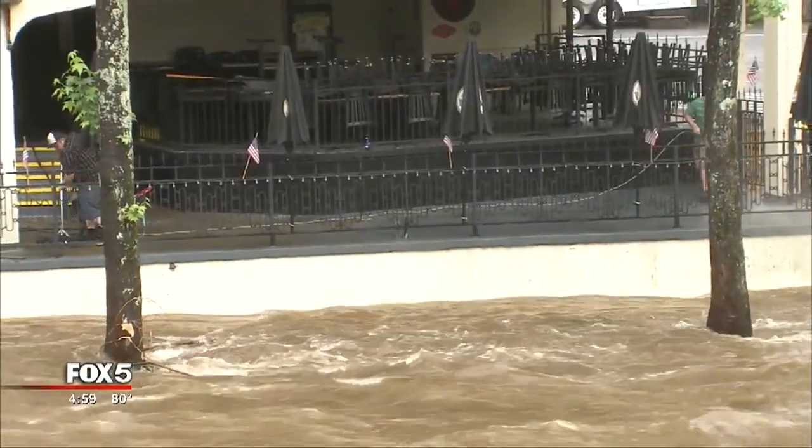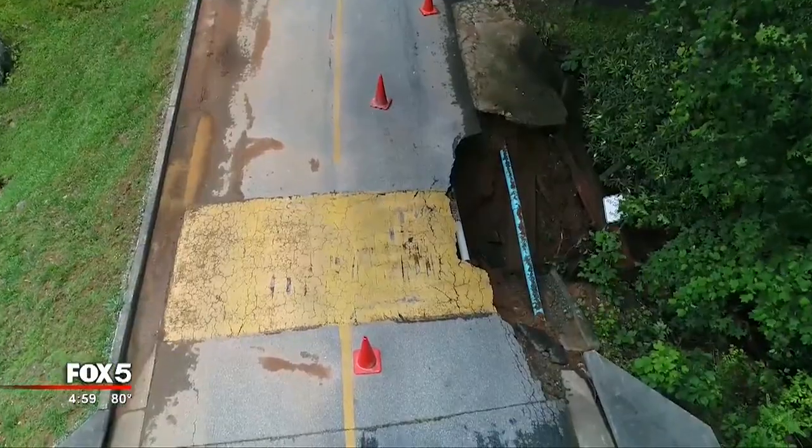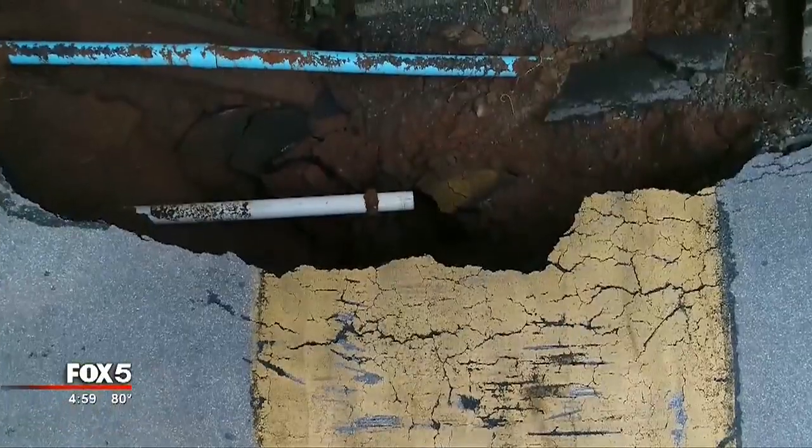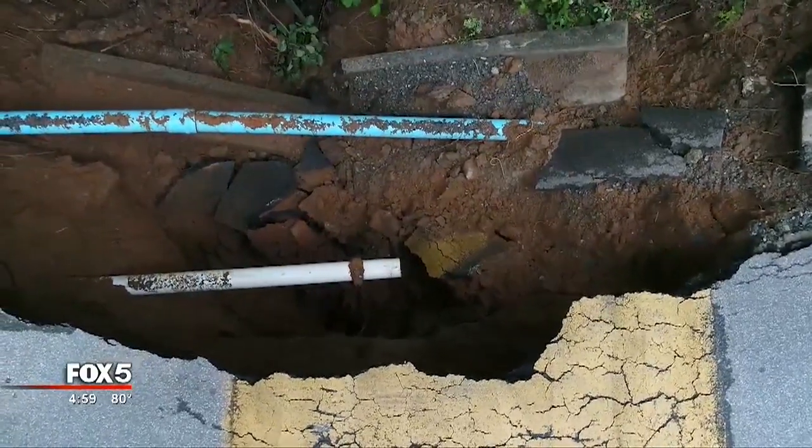And it's not just outside. The water has made its way inside homes and businesses, leaving behind a wet, muddy mess. And even the roads are taking a hit. Our Skyfox drone flew over the sinkhole at the Innsbruck Golf Club, and then it flew down into the hole to bring you a closer look at the damage left behind.